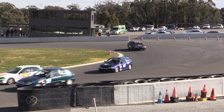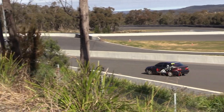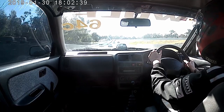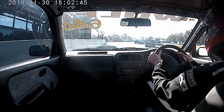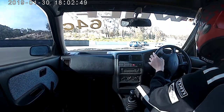Next up we had race two. There's not much to say here because we made a setup change that did not go to plan and I was just in no man's land the whole time. I'll just show you this clip — you'll see and hear that as I jump on the brakes they lock up and the car just pulls me in towards the wall. It doesn't really look like much on here, but it was bloody scary in the car.